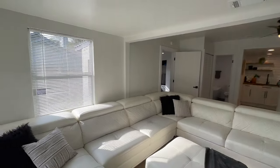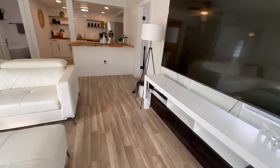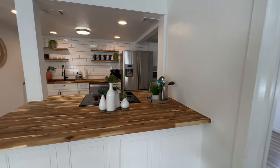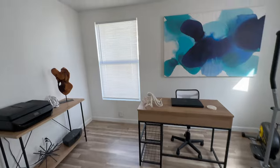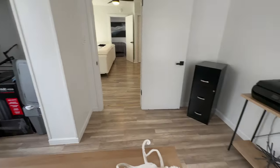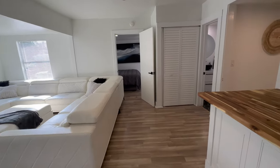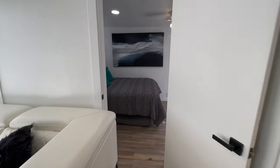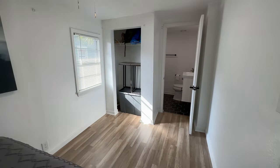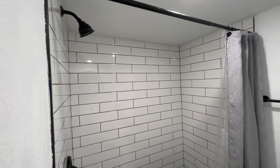When you first come in, you've got your LVP vinyl flooring. Nice white cabinets, butcher block countertops. To the right, it's set up as a gym slash office space — you could use this for whatever you like, maybe an office or even a smaller bedroom. Across the hall is a bedroom, and the bathroom is updated. They did a good job with this rehab.